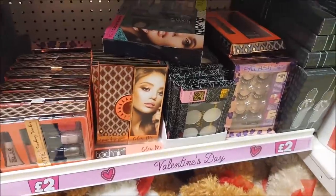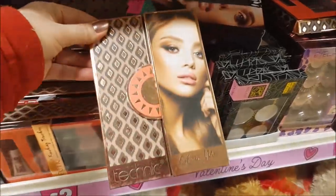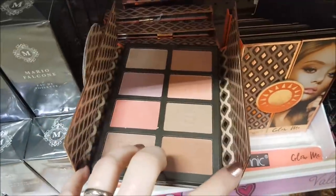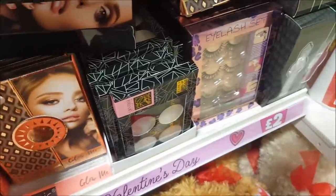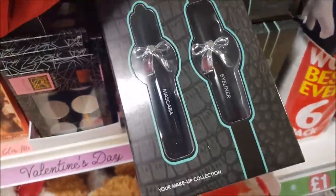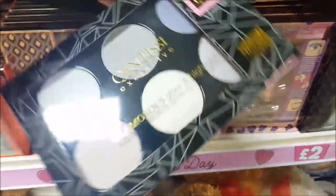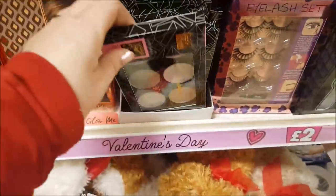This section is not strictly valentines, but they've also got some different sets here — you could give them as Valentine's presents. We've got a Technic Glow Me set for two pounds, with eyeliners and mascaras and some eyelashes. There's also a Glow and Highlight set — really good for a couple of quid.